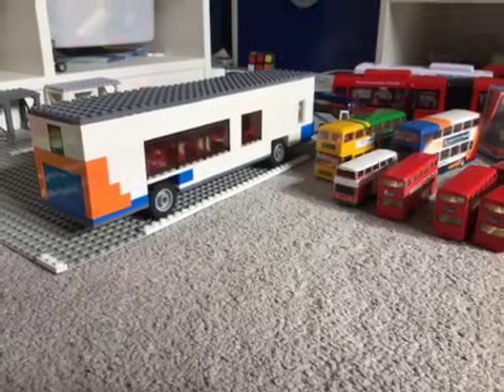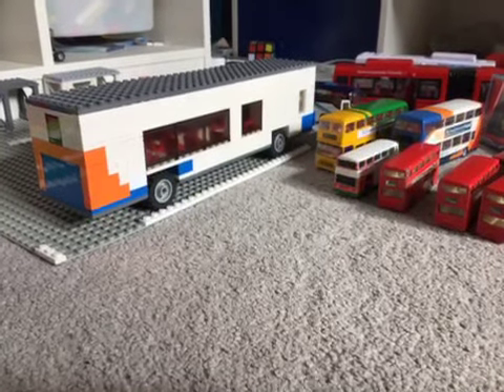Hello everyone, today I'm going to be showing you all my bus gear, clutter, all sorts. I'm going to try and make it as short as possible.